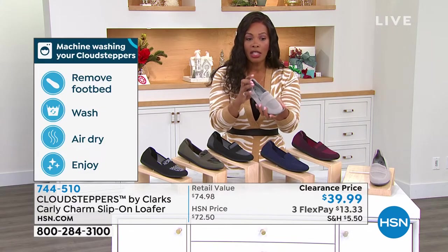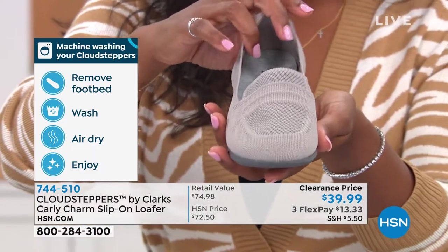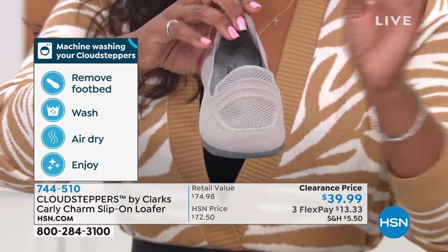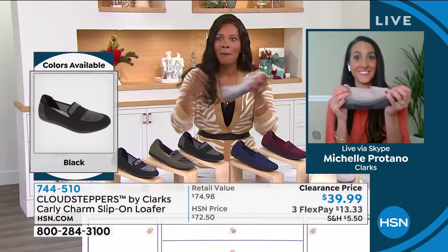Only about a hundred left in this stone color, so if this is what you want, you do have to be quick. Michelle Protano is joining us for the rest of the hour to talk — Michelle, loafers that actually feel good. Imagine that.